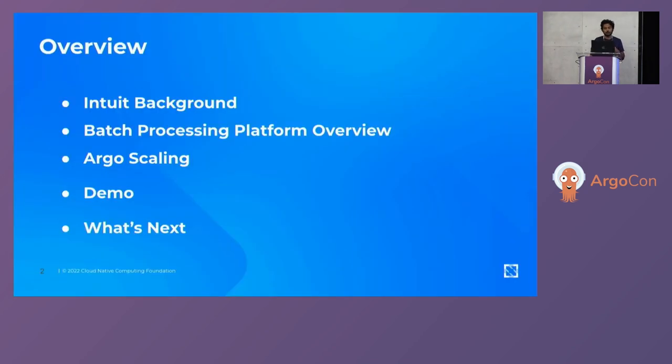In this presentation, we'll be covering Intuit's background, an overview of the batch processing platform, the use case, why we built it, the architecture, and how it integrates with Argo Workflow and Argo Events. Following that, we'll talk about the scaling challenges, the scalability journey that we went through, and the efforts that went into getting into production scale. We'll wrap up with a quick demo and what's coming next in Argo Events and Workflow.